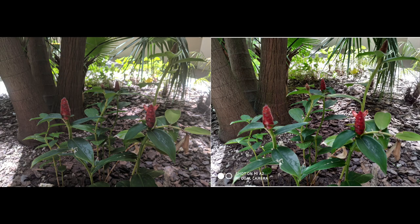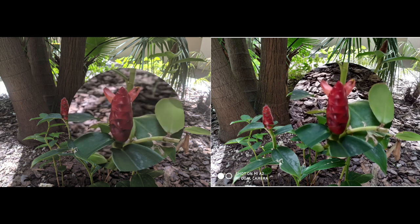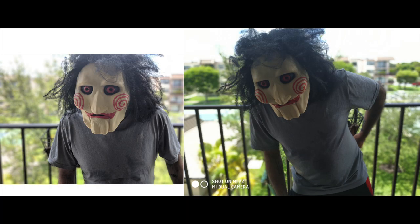At the same spot, you might say the Mi A2 took a better picture because it is brighter and the colors pop. But the Pixel 2 took a better picture in my opinion because it is more closer to reality. Zooming in on the flower, you have much more prominent detail on the Pixel 2; the Mi A2 has lost all the detail because it's overexposing the shots.